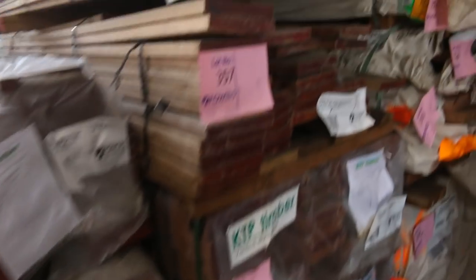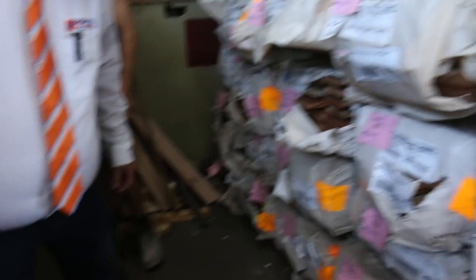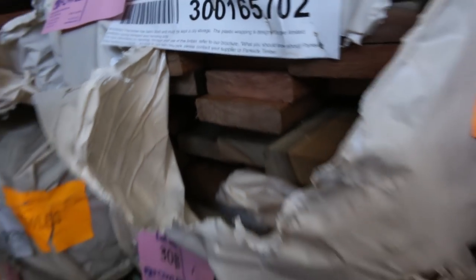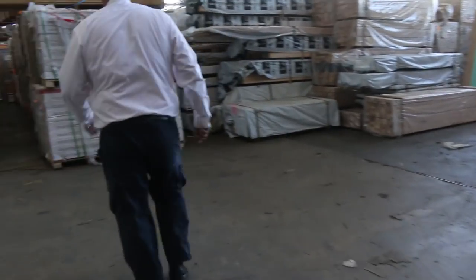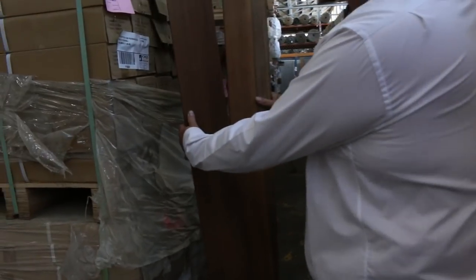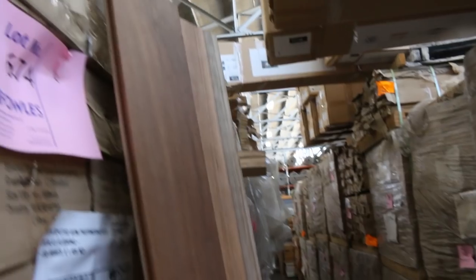Plenty of spotted gum as well, including 140x35 F27 — big solid stuff. We've got 135x19 and 86x19 decking — that's some of the 86x19 spotted gum decking there. Nice color, and some of the 135mm material too. Plenty of decking for tomorrow. Making our way down — plenty of overlay flooring in spotted gum, big heaps of timber flooring in that row in all different species. That's some of the 130mm spotted gum — really nice stuff.